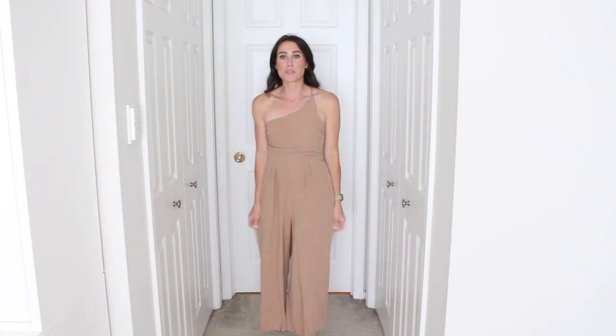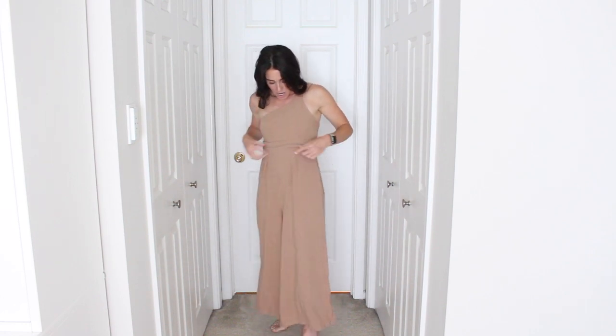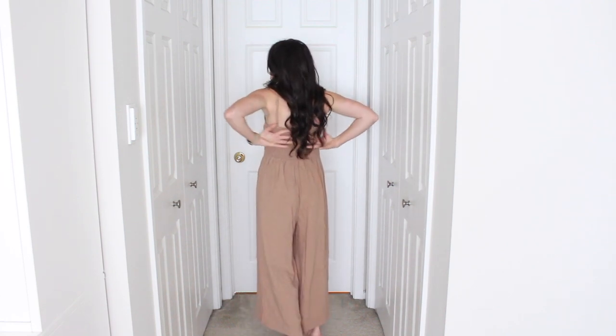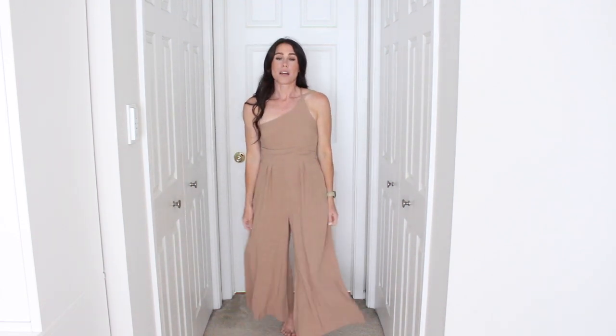Last up, I have this little wide leg jumpsuit. I saw it and thought it looked so cute on the model, and I actually think it's really cute in person too. The material is so nice — kind of a linen feel, but definitely thicker and heavier, so it's breathable but not super paper-thin or see-through. Really nice quality. It has pockets, a scrunchie band in the back, and then one shoulder with two little straps. I think the black would be super cute in this one too — I'm not totally sure about the color on me, but I love it. So cute.